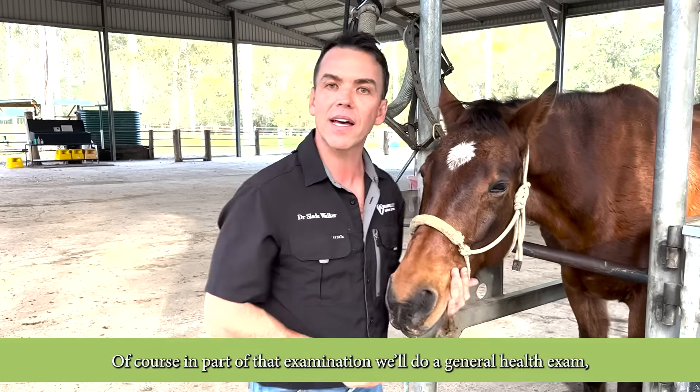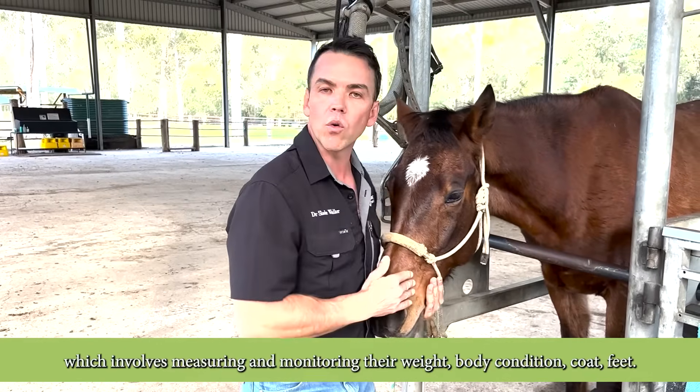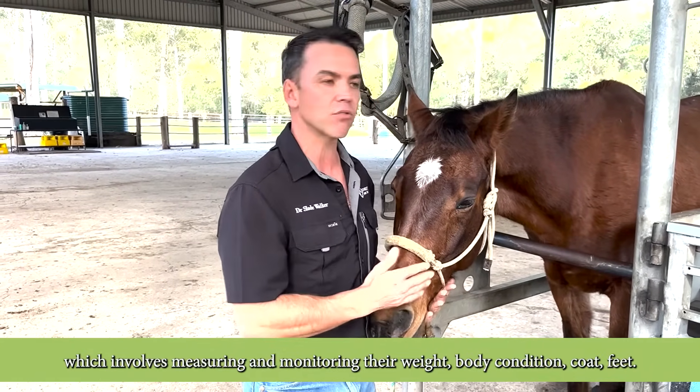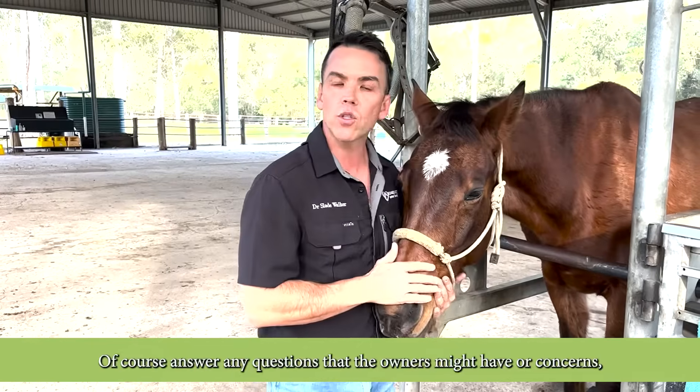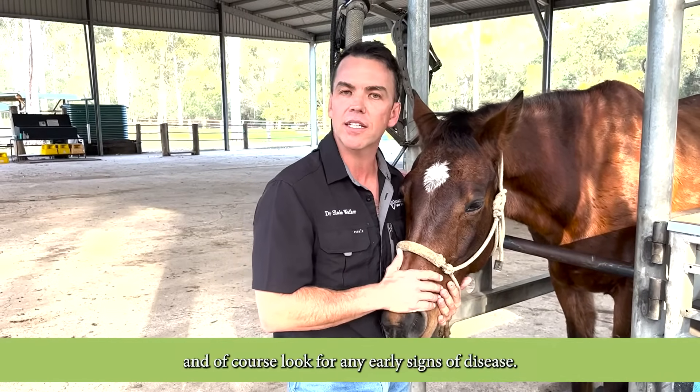As part of that examination we'll do a general health exam which involves measuring and monitoring their weight, body condition, coat, and feet. Of course we'll answer any questions that the owners might have or concerns, and look for any early signs of disease.